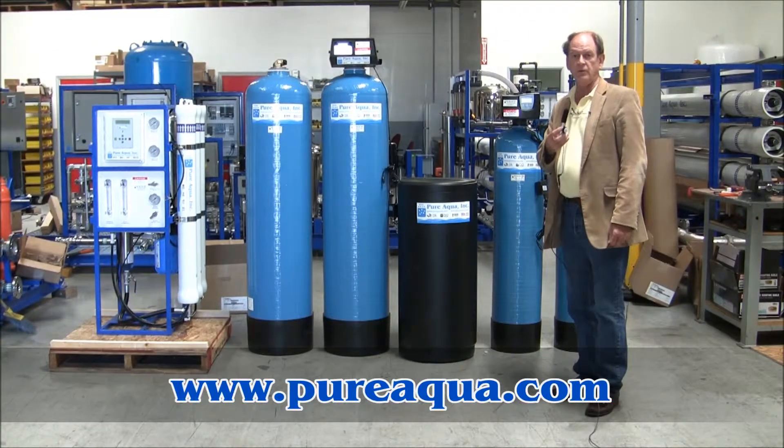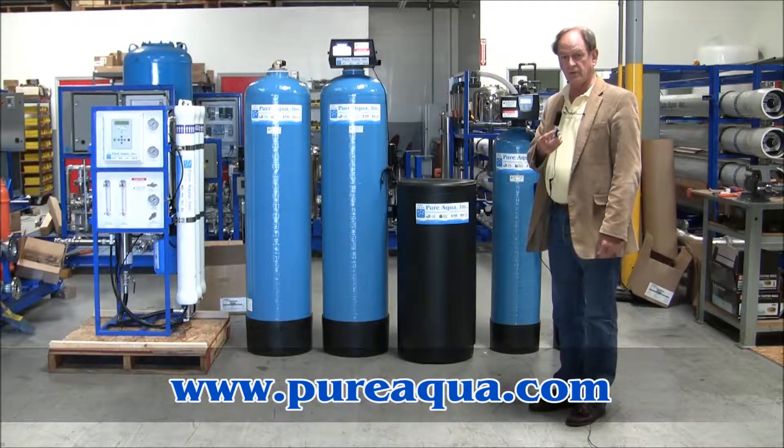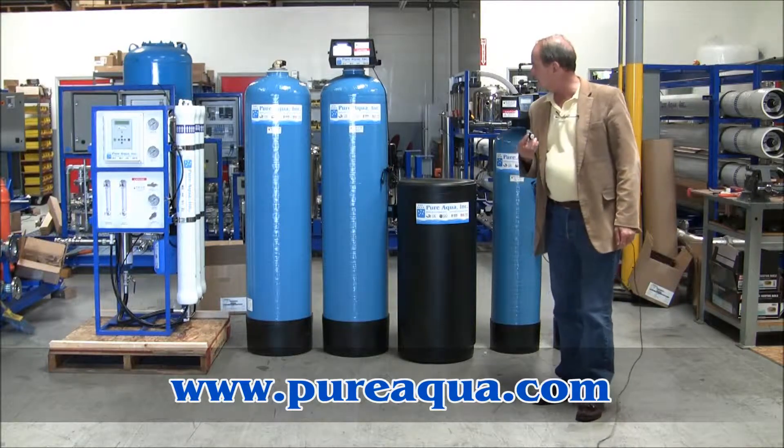It is August 13th, 2013. We're in Santa Ana, California at the headquarters of Pure Aqua, and we're preparing to ship a water treatment system to an island country in the Indian Ocean.